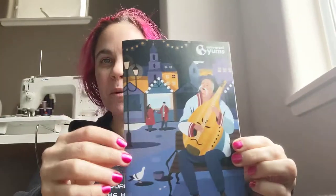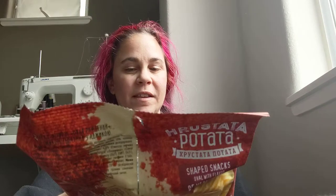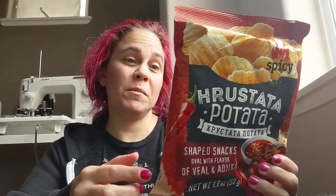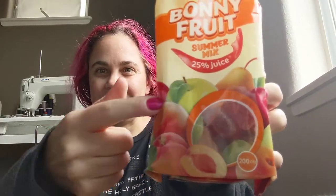I'm a little nervous about this one. So as usual, you got the little book and a sticker. So we have Roostata Potata — excuse me, I'm reading that right — Sheep Snacks, oval with flavor of veal and adica. Bonnie Fruit Summer Mix. Very excited about these because it looks like candy. Golden potato chips with flavor of wasabi.